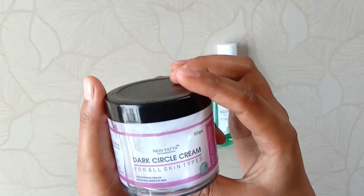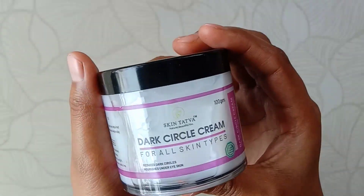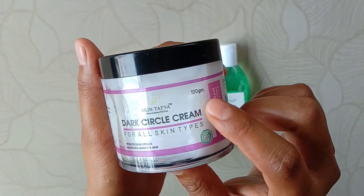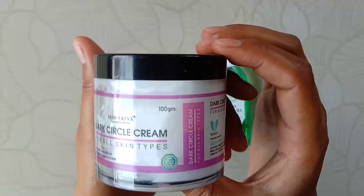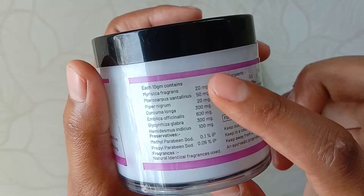Next, I have Skin Tattwa dark circle cream for all skin types, which reduces dark circles and nourishes under-eye skin. Its net weight is 100 grams and price is 360 rupees. The ingredients that have been used in this cream are mentioned here.